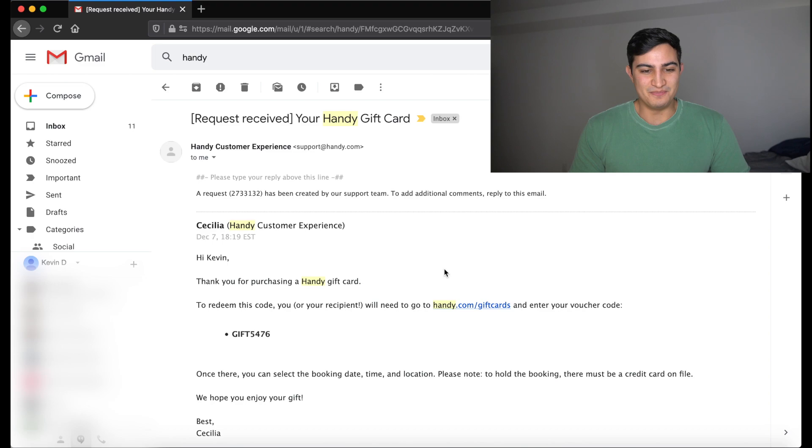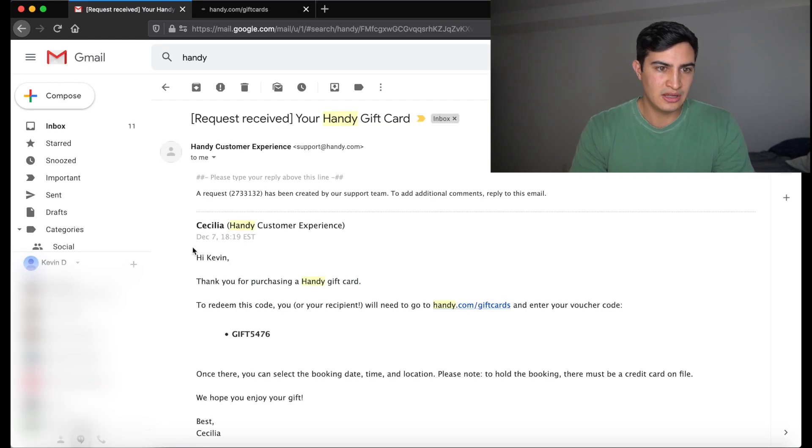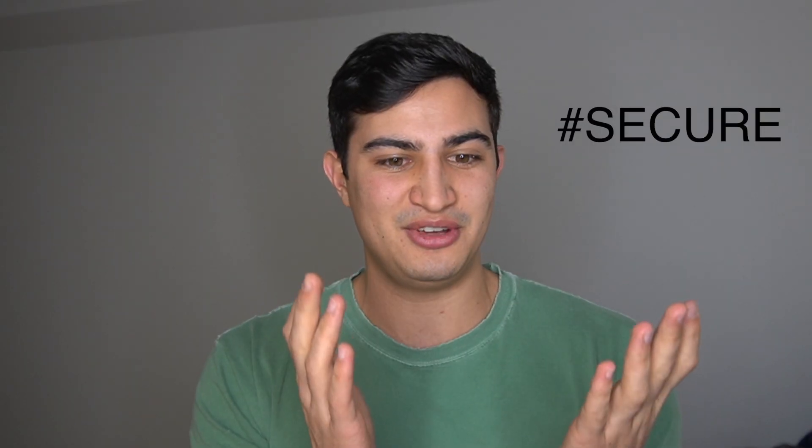We're going to try that today — minus the stealing part, because we're just going to report it to them if it's actually a problem. I think this is a pretty simple, trivial project. The first thing they tell us is to go to handy.com/giftcards, and then we can try to validate our current gift card, which is gift5476. The idea is to write a script that generates random gift card codes — basically the word 'gift' and then four randomly generated digits — and then call their API to see if it's a valid gift card.